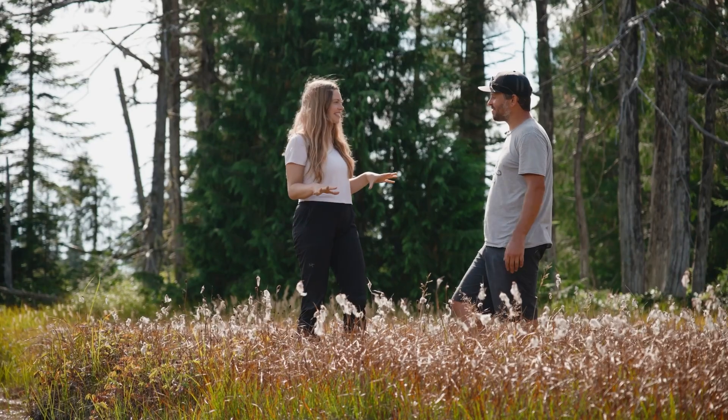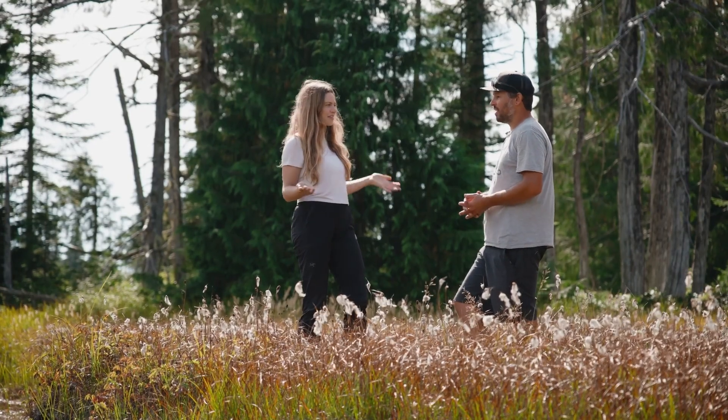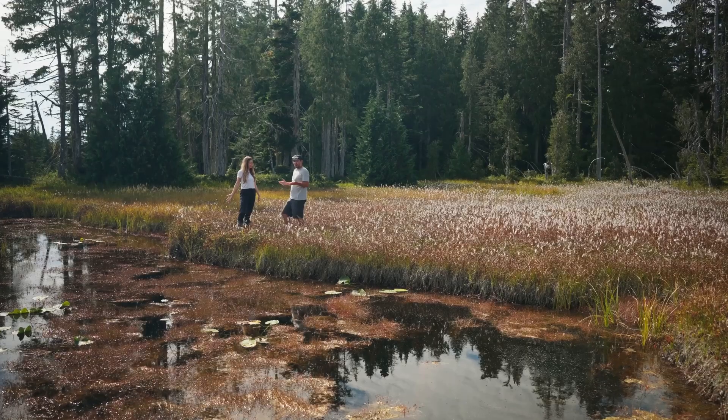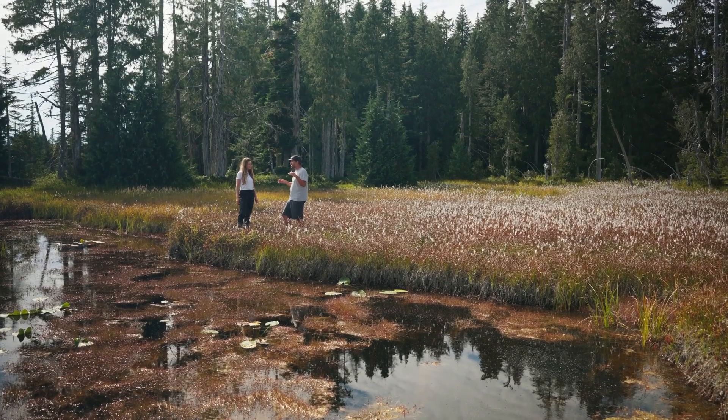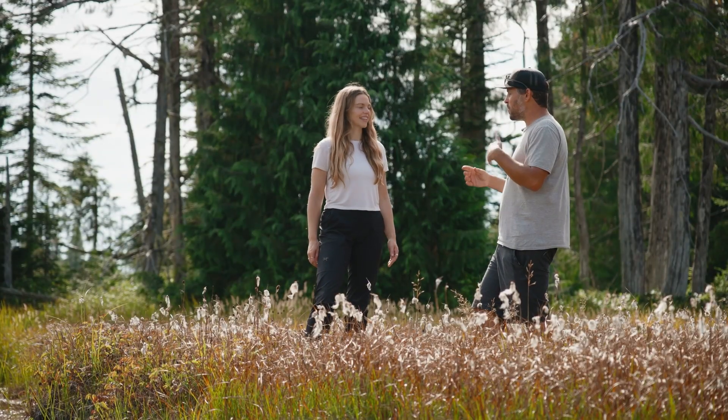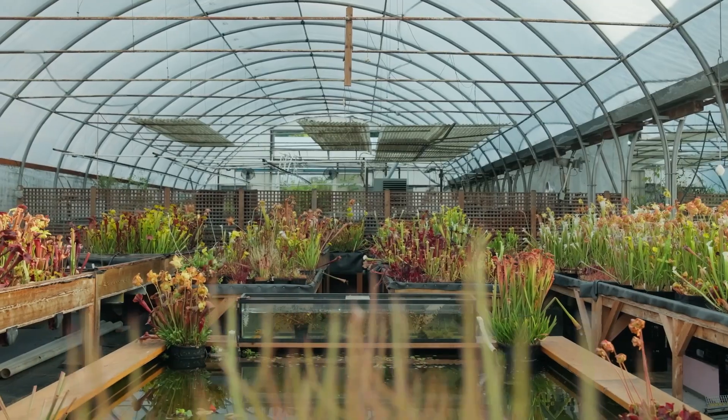I've seen lots of sundews here, but are there other carnivorous plants I can find? Yeah, even in this bog there are other species of carnivorous plants, but some of them can be a little harder to find, so maybe we could go see them in the greenhouse. Yeah, that'd be great.